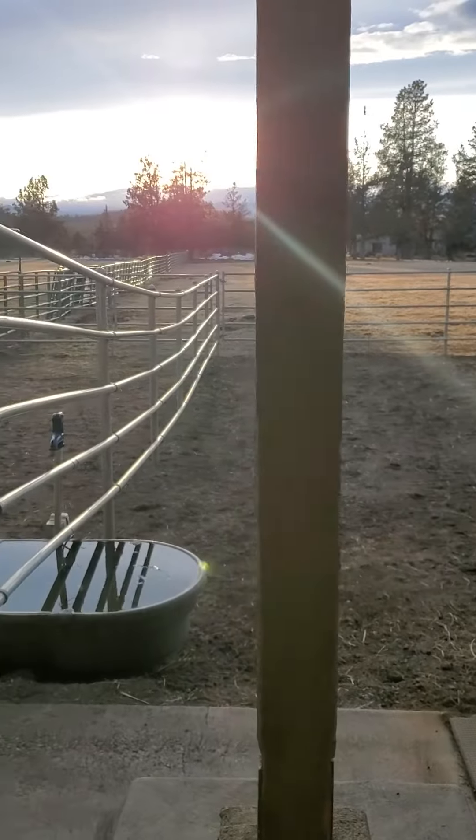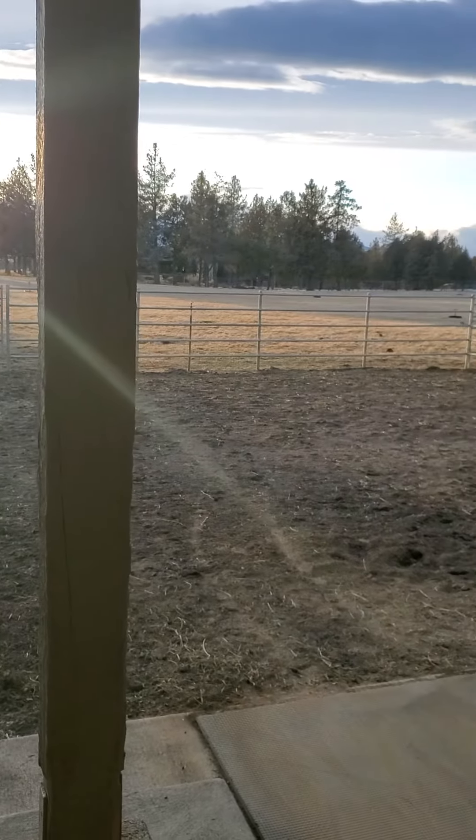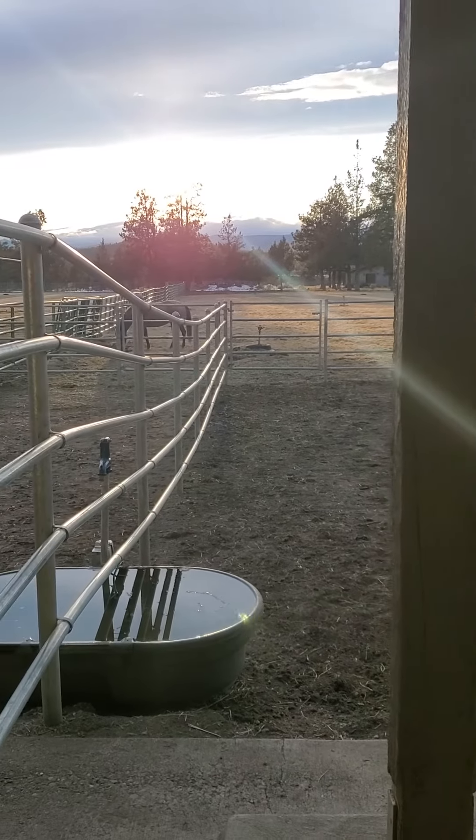I'm going to let them into their pens. They're separated. And then we let them out in the morning on the pasture to graze and give them some hay, and then bring them in at night. So there they are. They're doing good.